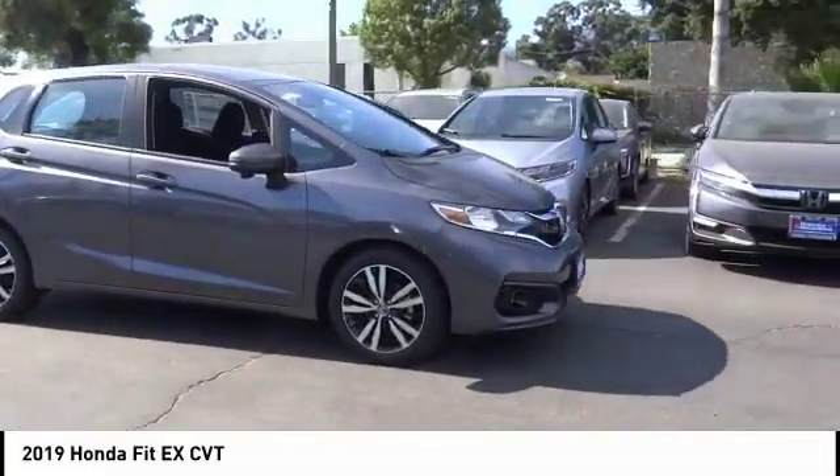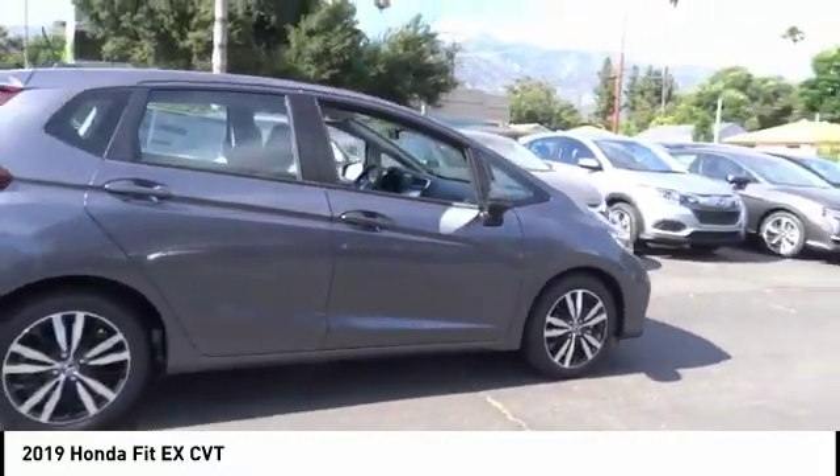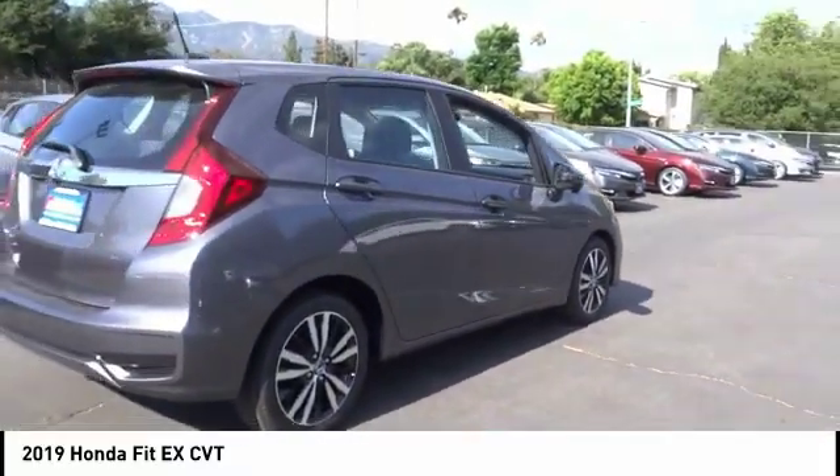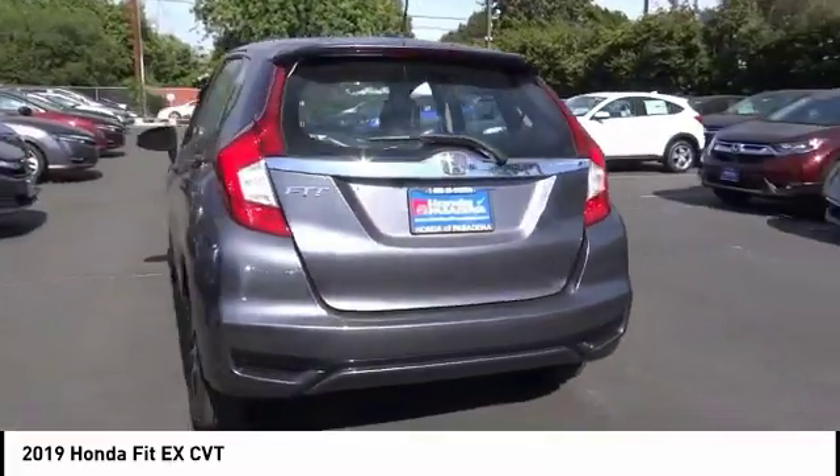We are pleased to show you the 2019 Fit. The Fit was engineered to be useful, efficient, and reliable, but its most important attribute is its innate charm and coolness.